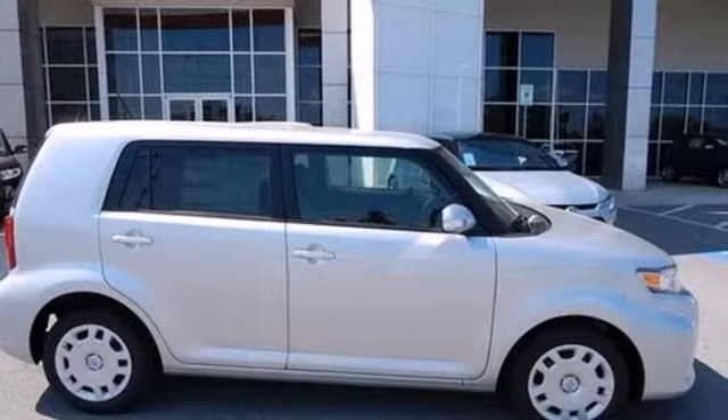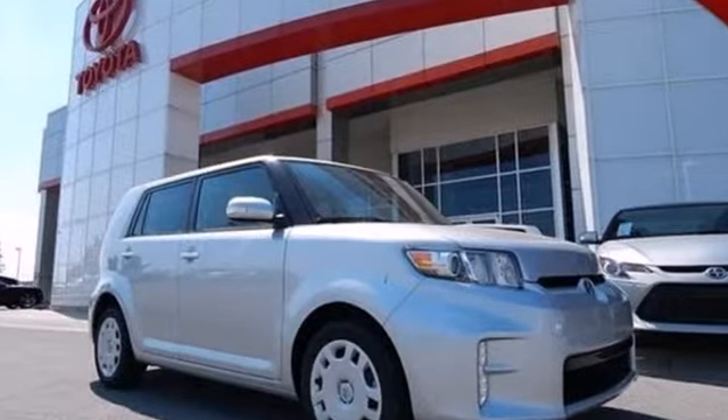Enjoy the utility, style, and convenience of this hip 2013 XB today.